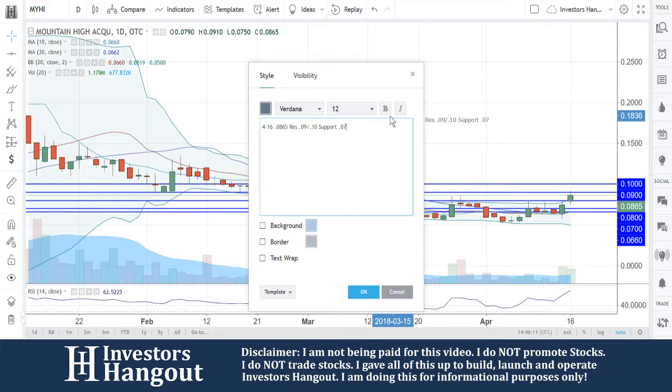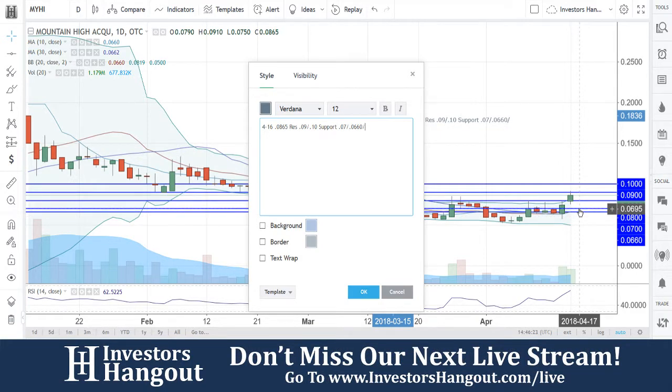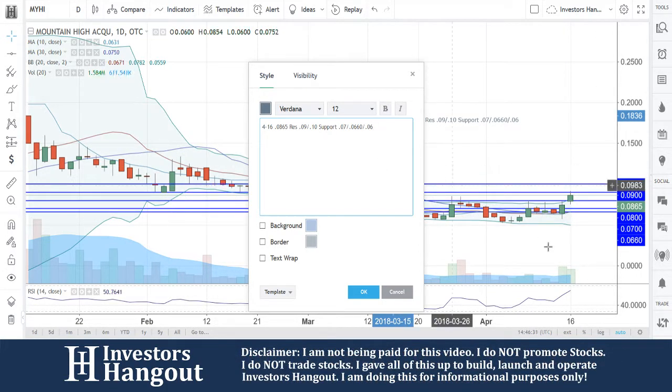That's going to be 0.07, and then the next major level — although it's close to that 0.07 — is going to be that 0.0660. And that 0.0660 is because that's where all the 10, 20, and 30-day simple moving averages all combined right there in one area. That's going to follow up with the 0.06, and then down here at the bottom is going to be the 0.05.